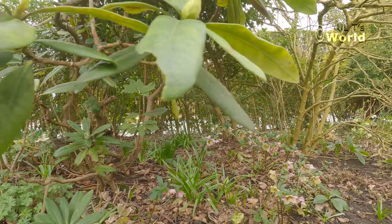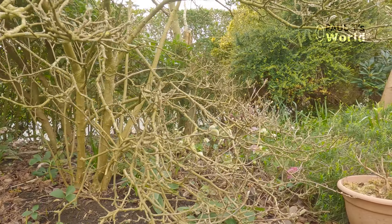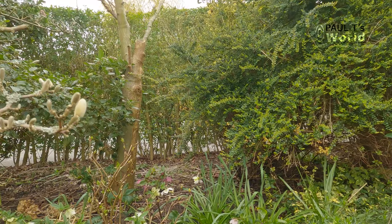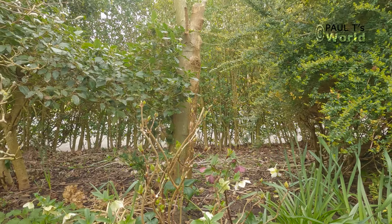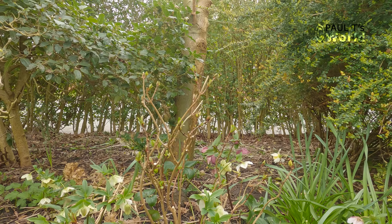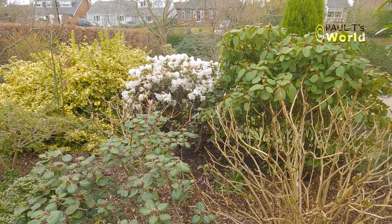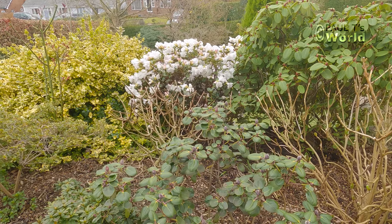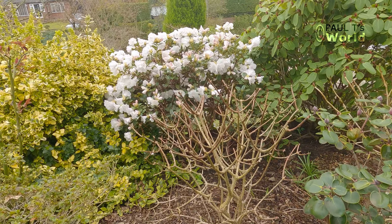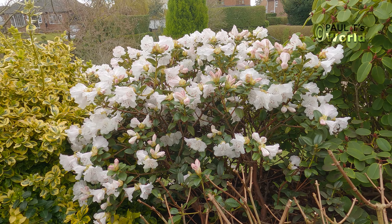Just passing under the magnolia stellata. Here amongst the hellebores is a mophead hydrangea that I've pruned, but I'm going to take out and put somewhere else in the next week. And here's a view of the dwarf rhododendron from above, along with the azaleas and the paniculata hydrangea. White is absolutely gorgeous.